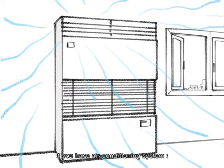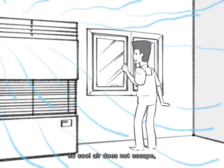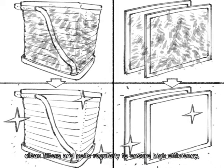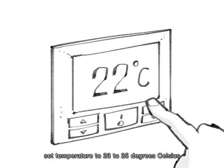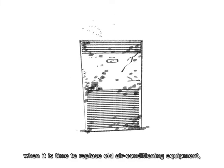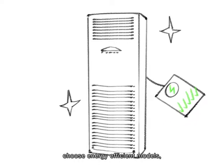If you have an air conditioning system, make sure windows and doors are closed so cool air does not escape. Clean filters and coils regularly to ensure high efficiency. Set temperature to 23 to 25 degrees Celsius — every 1 degree below 23 consumes more energy. When it is time to replace old air conditioning equipment, choose energy-efficient models.